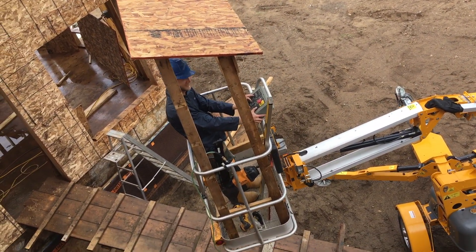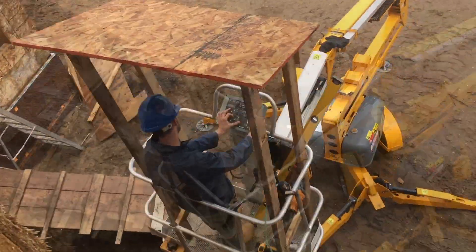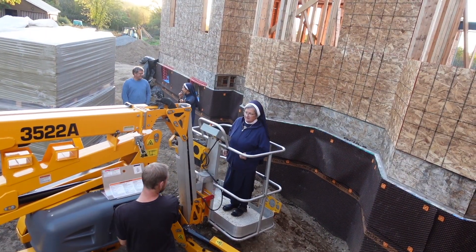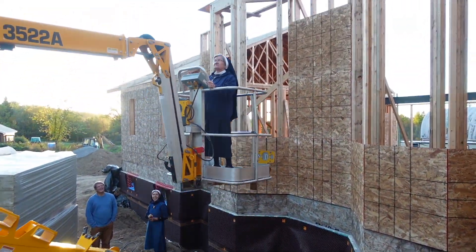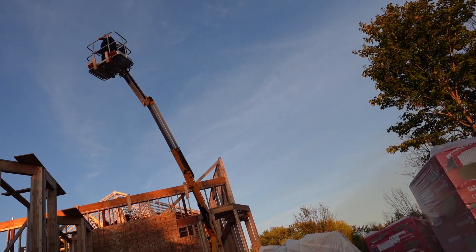Paul is in his little mini elevator. Looks like Mother wanted to join in on the fun and is going to the heights to take in the beautiful view.